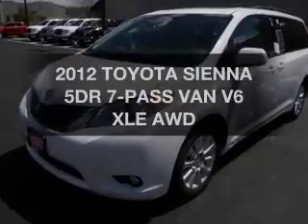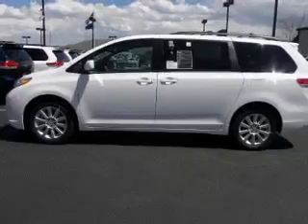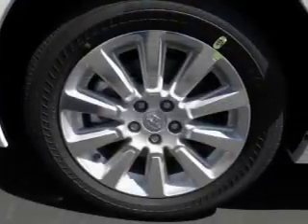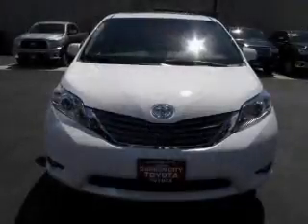Presenting the 2012 Toyota Sienna. Travel the roads in style and comfort in this great vehicle. The powertrain includes all-wheel drive with a solid six-cylinder engine driven by an automatic transmission. Premium wheels lend a distinctive appearance.